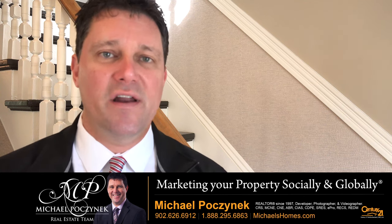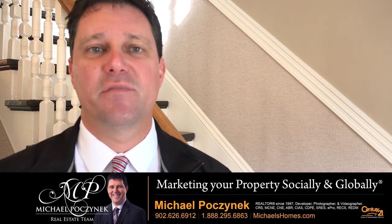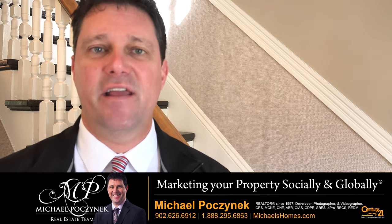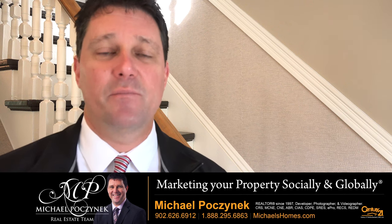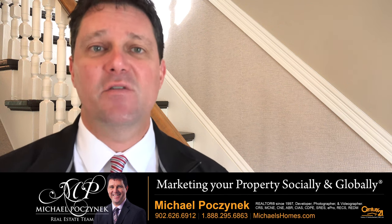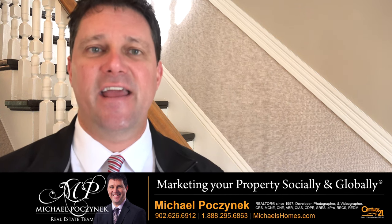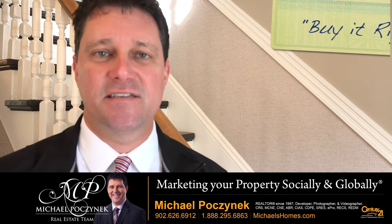Now when you do a water test for the purposes of a sale, the bank — which is the one that requires the water test for purposes of a mortgage — wants it done by an unbiased third party not connected to the transaction. So have a water test company, plumber, contractor, or anyone not connected to the transaction do your water test, and have it on hand. That way if you get an offer, you don't have to worry about the water test because it's already done.